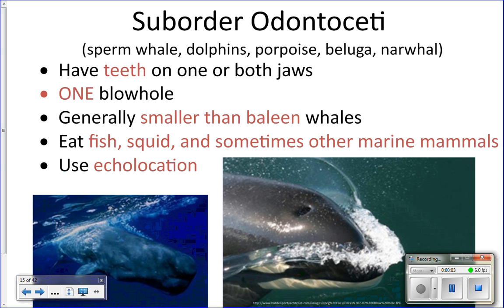We've been talking about cetaceans — all of our different kinds of whales, dolphins, and porpoises. We broke Cetacea into two suborders: Mysticeti and Odontoceti. Mysticeti are the big baleen whales; they have baleen rather than teeth, two blowholes, and they do not use echolocation.